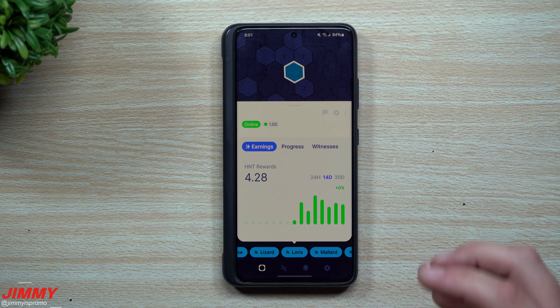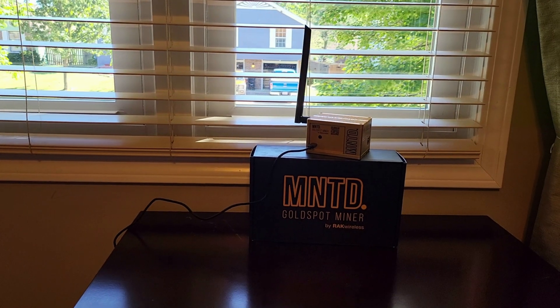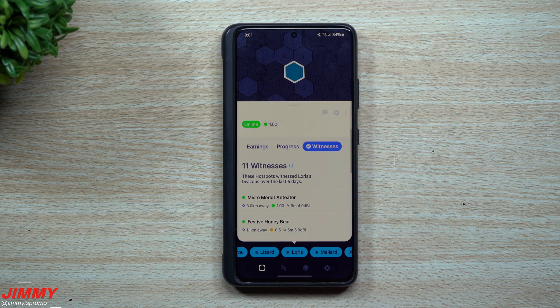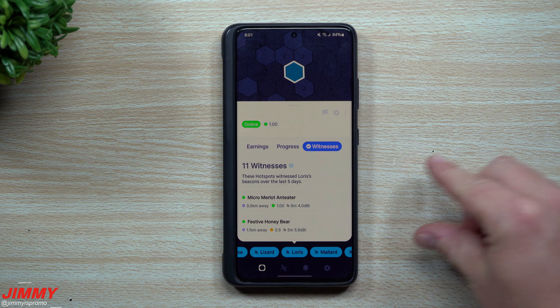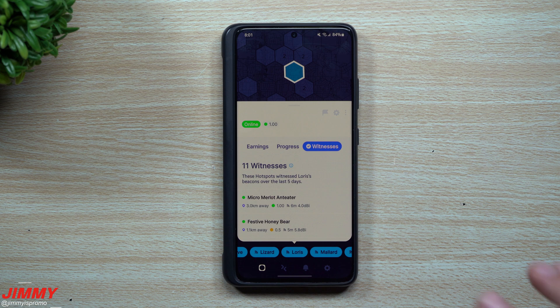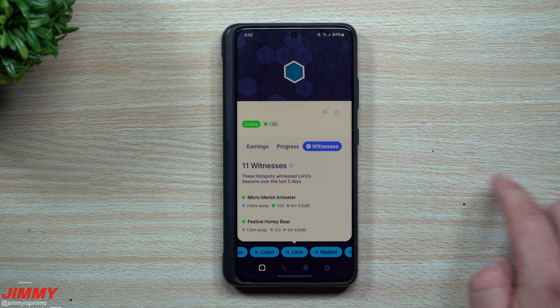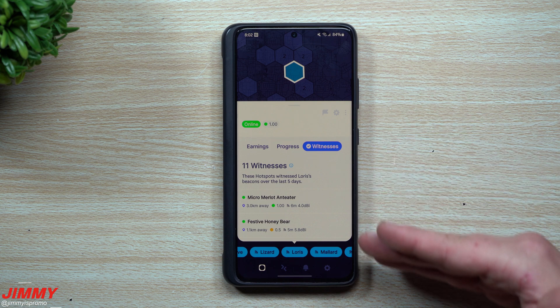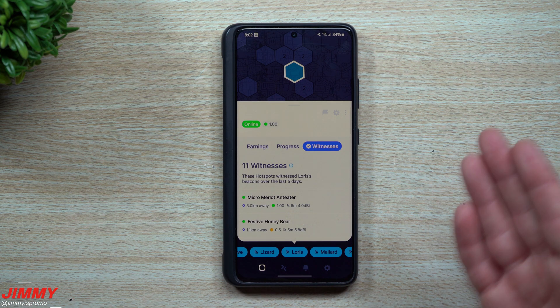The miner is sitting on the Minted box at a second-story window, in its own hex with a full reward scale of 1.0. Regarding witnesses — with the latest HIP improvement, the maximum witnesses at any given time is now 10, down from 25. This is actually a positive change: with fewer witnesses needed, the number of blocks required before a reward comes in has been reduced, so rewards come faster.